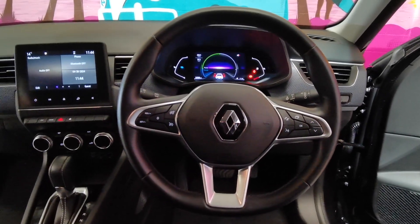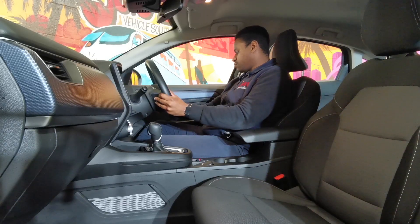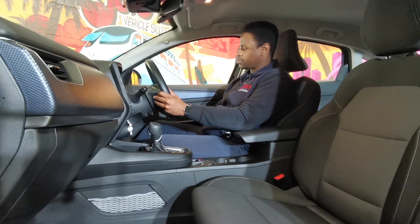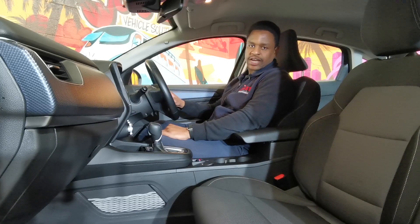Cruise control buttons are very clear and you can use them very easily. Volume control button underneath the steering wheel, with a bit more space there for buttons you can use to control the infotainment screen and the digital dash in front of you.